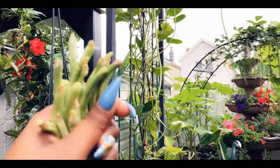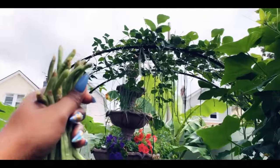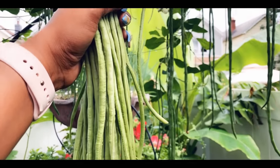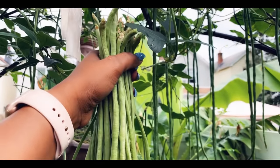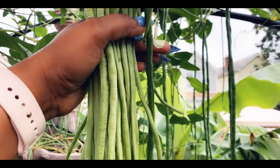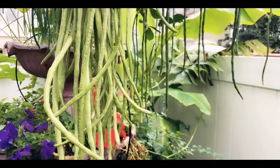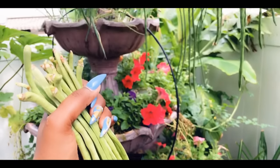There's still so much to be picked. My helper abandoned me already — I need some help in the garden! You can see I'm growing two different varieties: the light green and the dark green. They both taste really good, very delicious beans. I have a handful already, so let me harvest the rest.